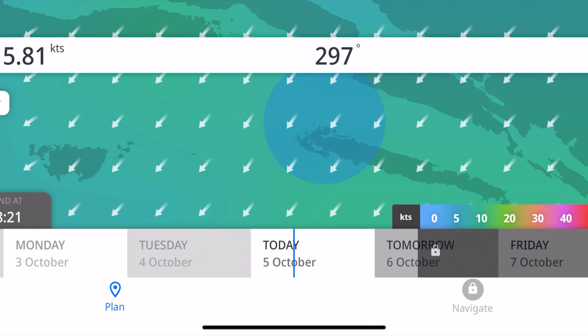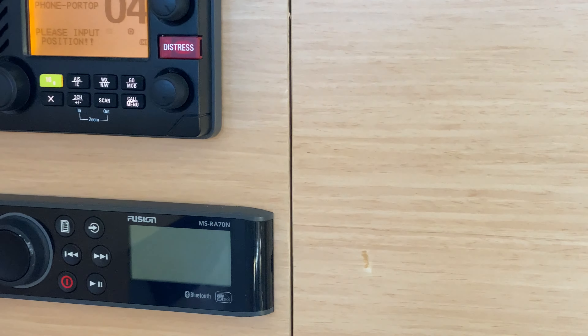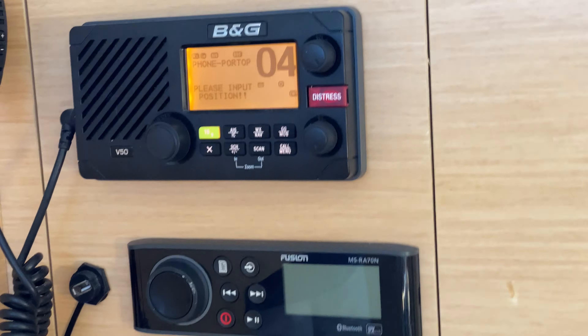Wind of about 7 to 8 knots. Visibility is 20 kilometers. Mostly clear. Svim brodovima, ovdje je Dubrovnik radio.